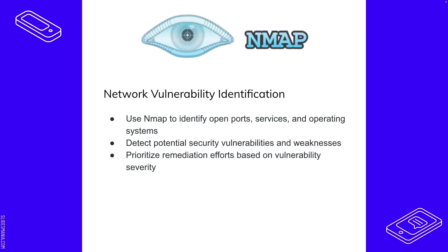One of the things Nmap does is network vulnerability identification — basically finding vulnerabilities inside your network. You can identify open ports, services, and operating systems, detect potential security vulnerabilities and weaknesses, and prioritize remediation efforts based on vulnerability severity. All this can be done through Nmap's built-in scripts. It has vulnerability detection scripts as one of its main features. Nmap is also a command-line tool, though a GUI version called Zenmap exists as well.